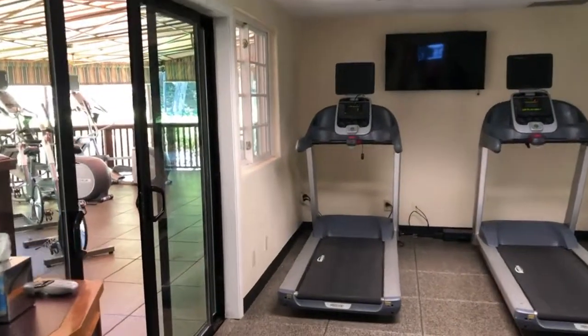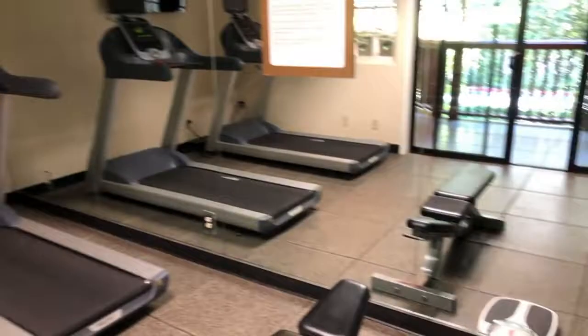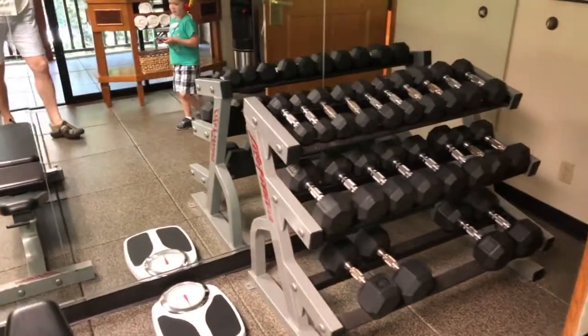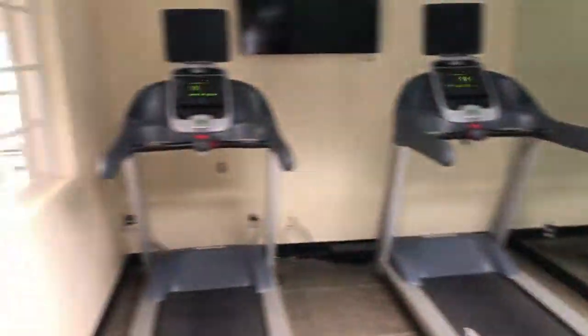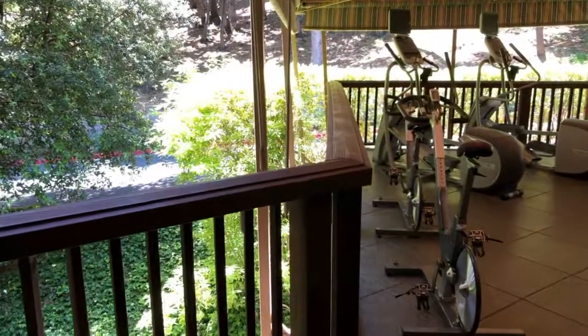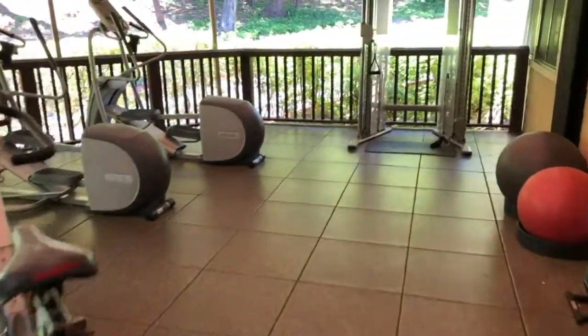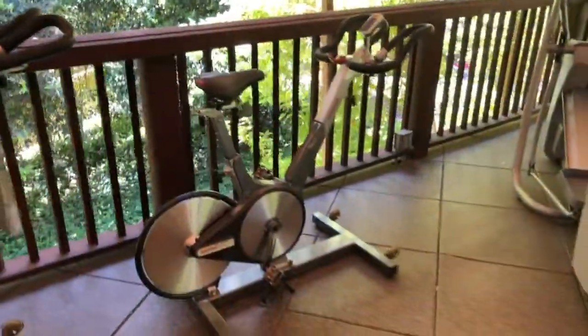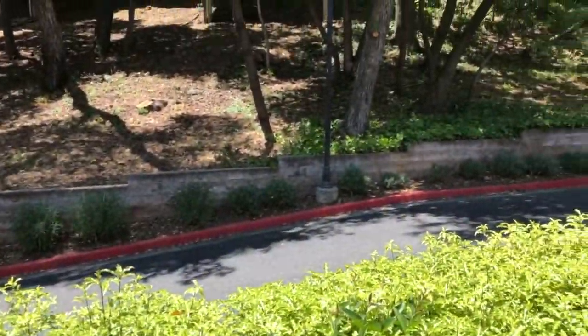Here is their indoor and outdoor fitness center. For those wanting a workout, they have treadmills and weights inside. Outside, they have medicine balls, pilates balls, ellipticals, and stationary bikes. You've also got the woods right up there, making it a fun and scenic environment as part of the hotel grounds.